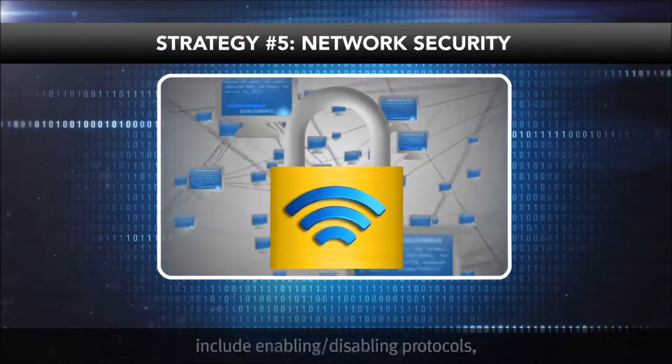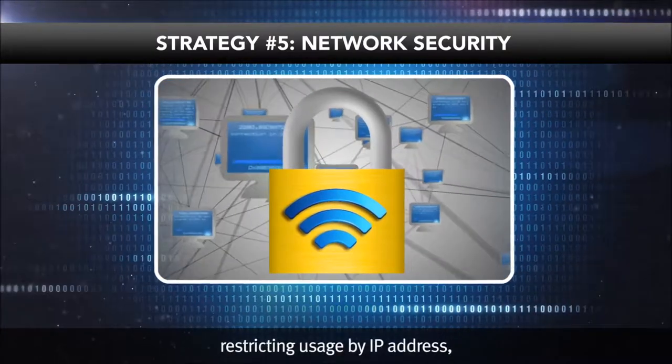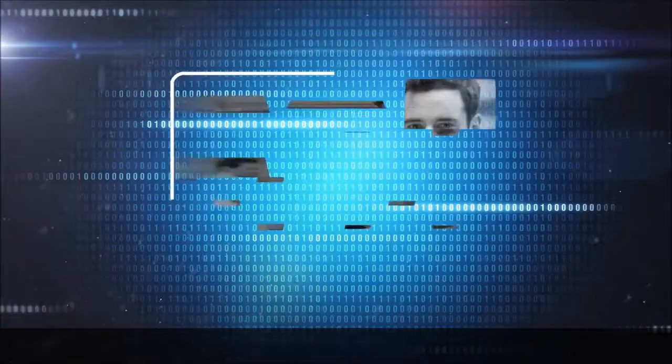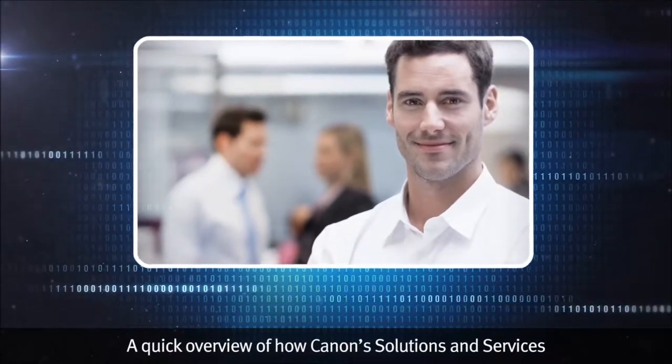Finally, you can help ensure your MFP device is secure over your network. A few simple ways to add data security include enabling and disabling protocols, restricting usage by IP address, and utilizing common encryption protocols such as SSL and IPSec.